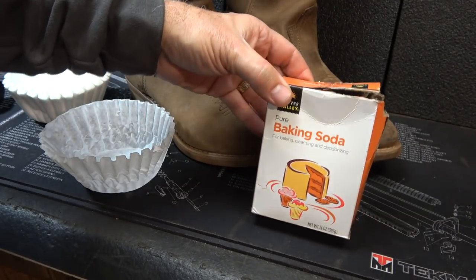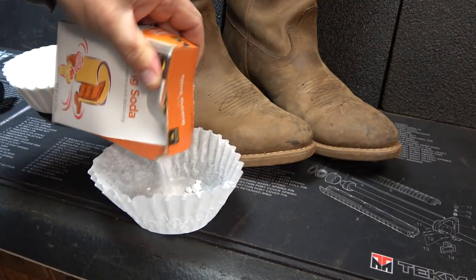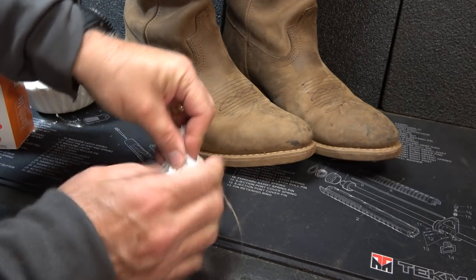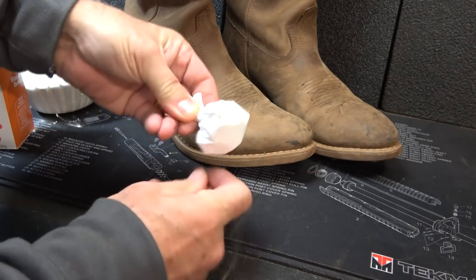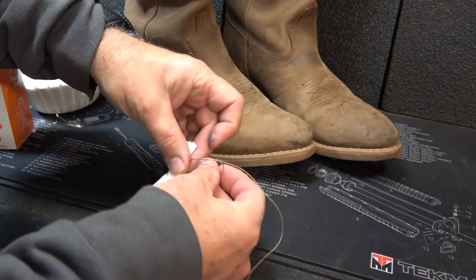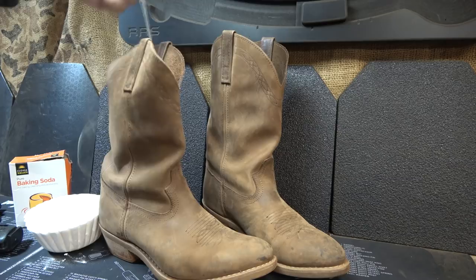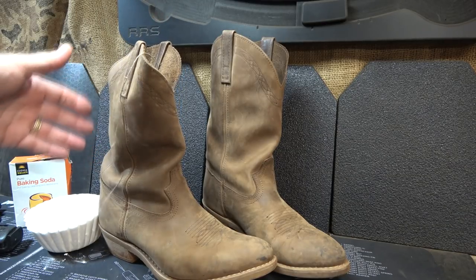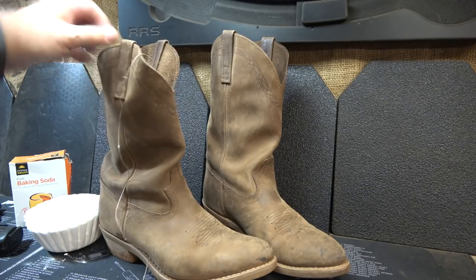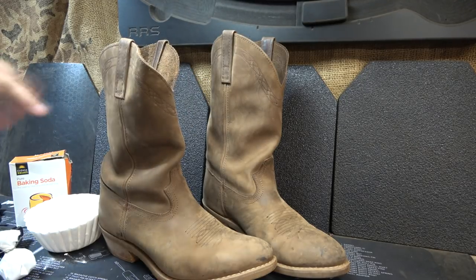Baking soda is known to absorb odors. So take your filter, put some baking soda in there, then wrap it up into a ball, take your twine, and just drop it down in your shoes or work boots. A lot better than just dumping baking soda in the bottom of your shoe — it gets on your socks, it gets everywhere. When you get ready to wear them, pull it out and you have nice fresh footwear. This can go in your bug out bag, your car, a number of different places to absorb odors.